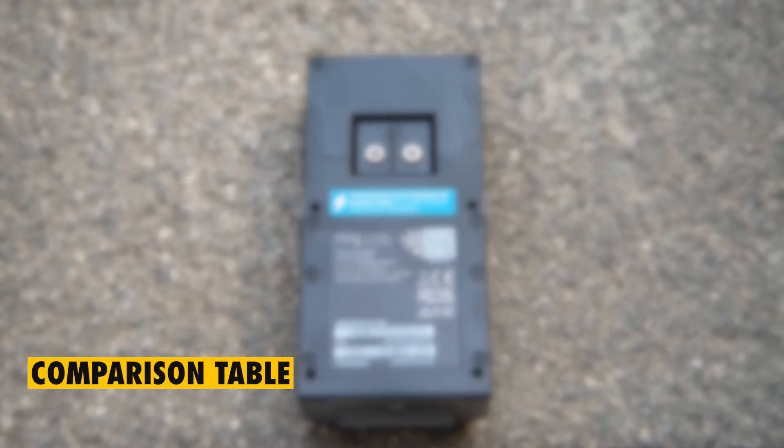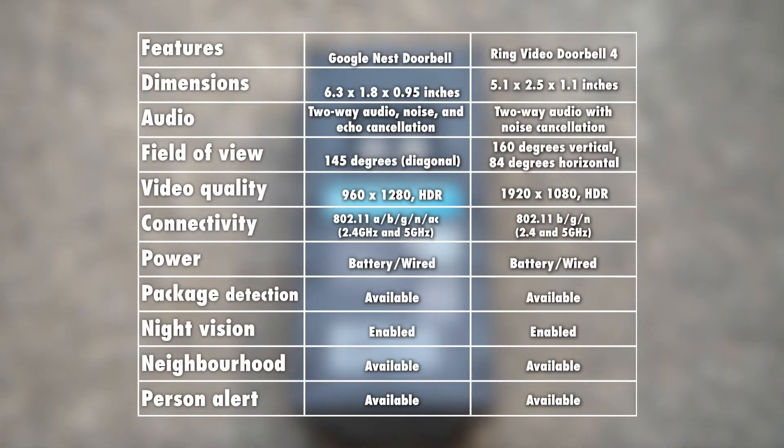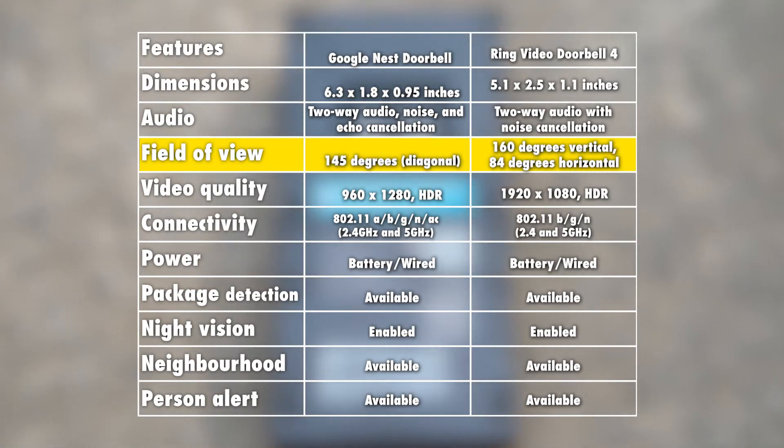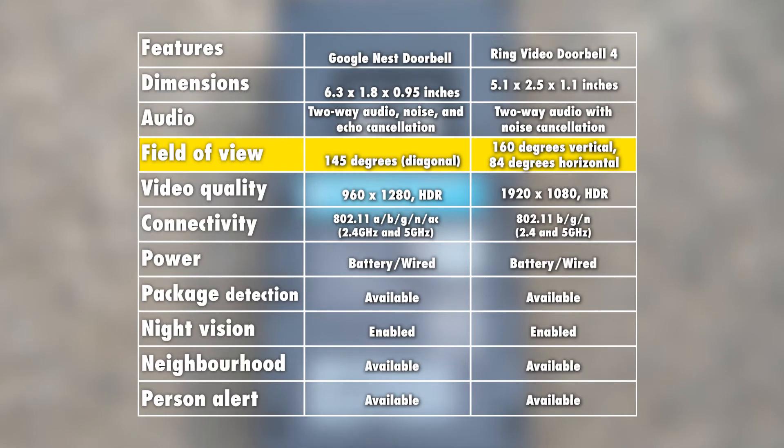Comparison table. As per the table above, you'll notice that there is a big difference between the Google Nest Doorbell and the Ring Video Doorbell 4 in terms of field of view. The Ring Video Doorbell 4 offers up to 160 degrees vertical and up to 84 degrees horizontal. The Google Nest Video Doorbell, on the other hand, offers only 145 degrees diagonal.